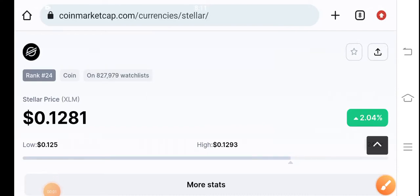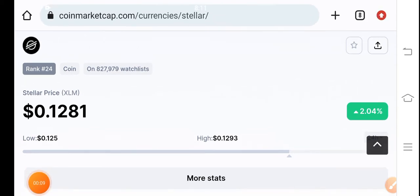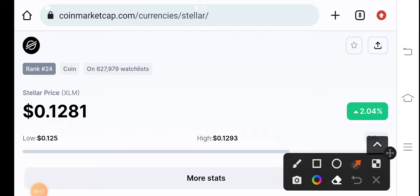What's up Stellar XLM coin holders! Welcome back to another latest price prediction video about Stellar XLM coin. XLM coin is now pumping in the market — 2.04 percent price up in the last 24 hours.